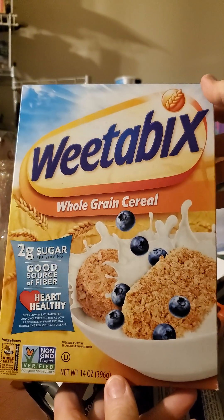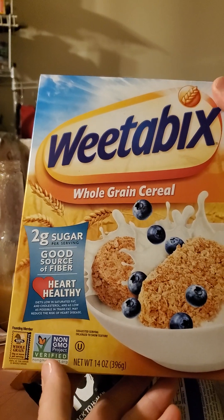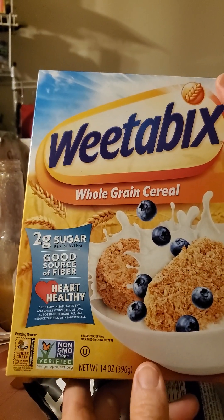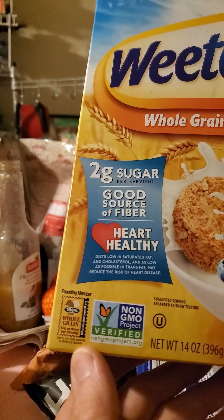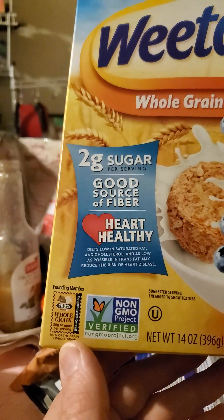This review is of Weetabix Whole Grain Cereal. It is 100% whole grain, non-GMO, kosher, 2 grams of sugar per serving, good source of fiber, heart healthy, and they are a founding member of wholegraincouncil.org.